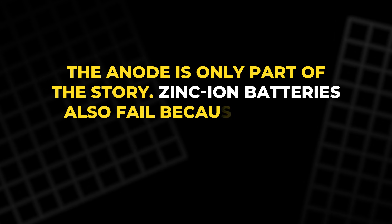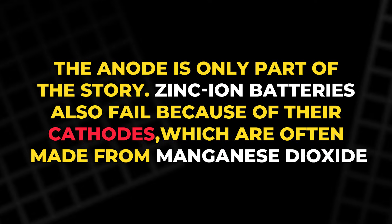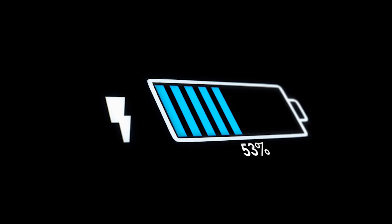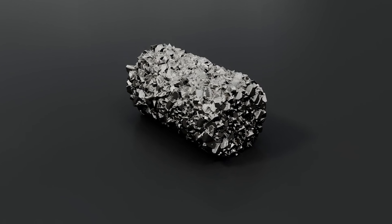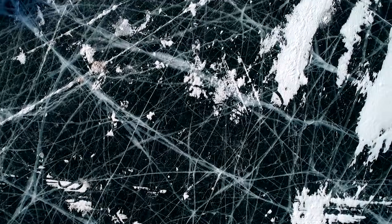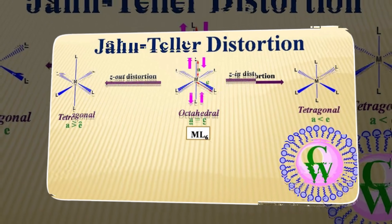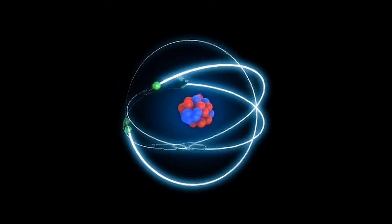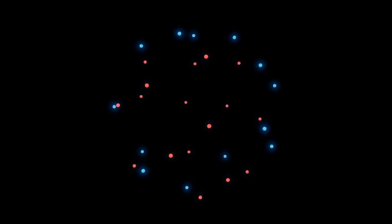The anode is only part of the story. Zinc ion batteries also fail because of their cathodes, which are often made from manganese dioxide. During every charge and discharge, zinc ions squeeze into and out of the manganese oxide layers, changing the volume of the cathode. Over time the structure cracks, similar to how pavement cracks after many cycles of heating and cooling. Manganese cathodes also suffer from what is known as the Jahn-Teller effect: on the atomic level, certain manganese atoms distort their positions inside the crystal, twisting like the legs of a wobbly chair. Each cycle twists them more until the cathode loses its shape and breaks down.